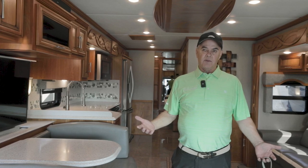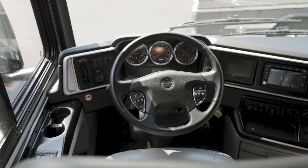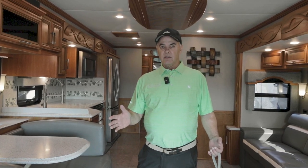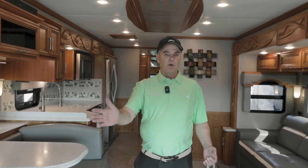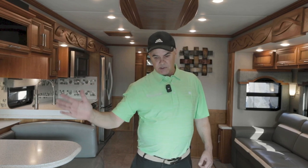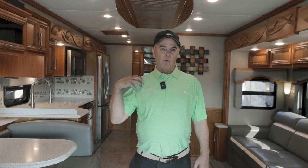One of the things I truly like about this 2018 Vantana is Comfort Drive steering. If you're not familiar with Comfort Drive, you need to Google it — I've driven these in very high winds. It's a computer that allows you to go down the road without being blown by wind gusts, moved by a semi-truck, or affected by grooves in the road. When pressure applies to the left, it swings to the right to keep you centered in the lane.